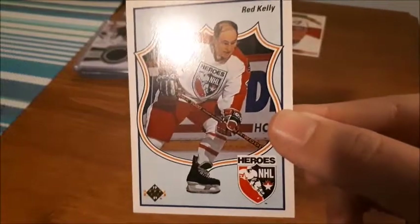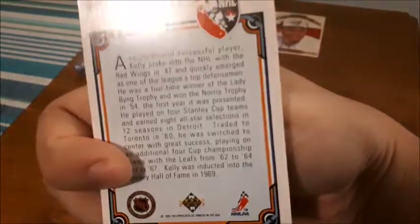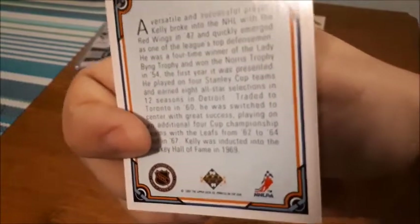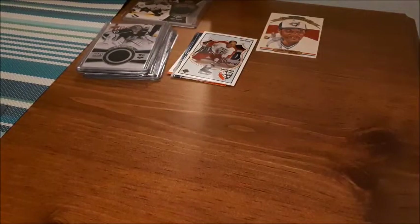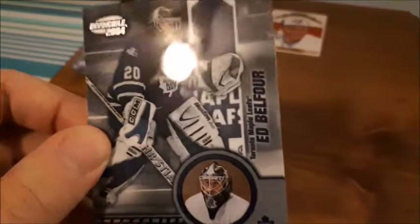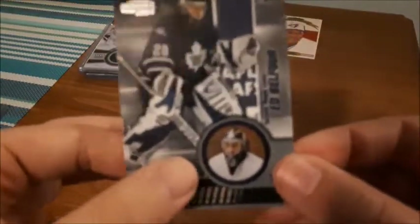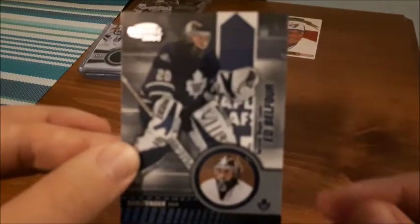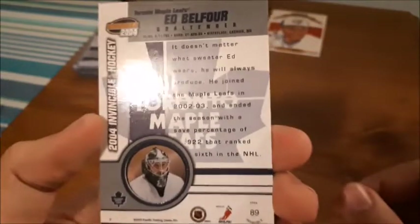Another bonus card is a Red Kelly NHL Heroes 1991 card — it has a brief history of him on the back and mentions everything he accomplished, including being inducted into the Hockey Hall of Fame in 1969. The last bonus card from this seller is an Ed Belfour Invincible 2004 card. I like that it is laminated and you can see through it — I collect goalie cards and he is definitely a top goalie in my opinion, so this is perfect for my goalie collection.